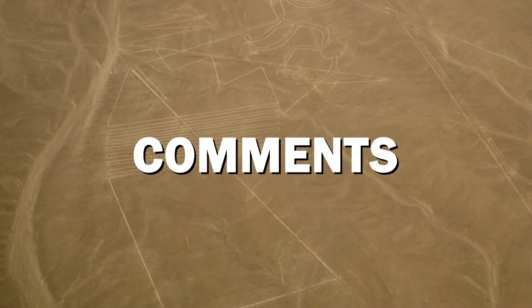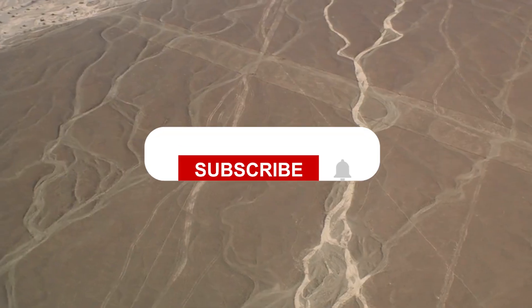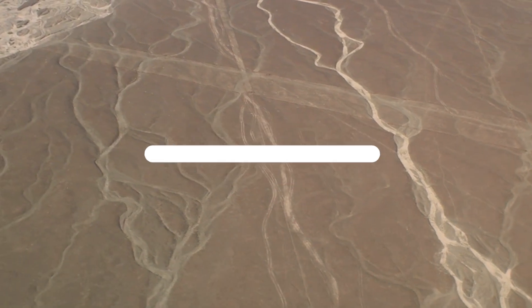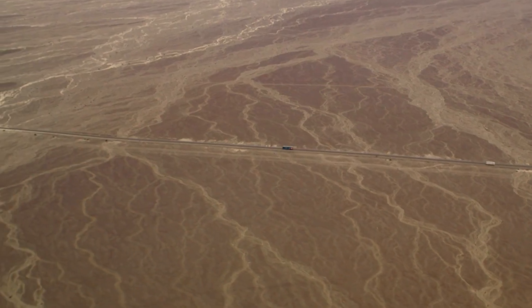No single evaluation proves a theory to be correct, but the combination of archaeology, ethno-history, and anthropology builds a strong case for understanding the lines. I hope this video added some value to your thoughts. Do share your views in the comment section below, and if you haven't subscribed to the channel, please do so and hit the notification button. Hope to see you in the next video — thank you!